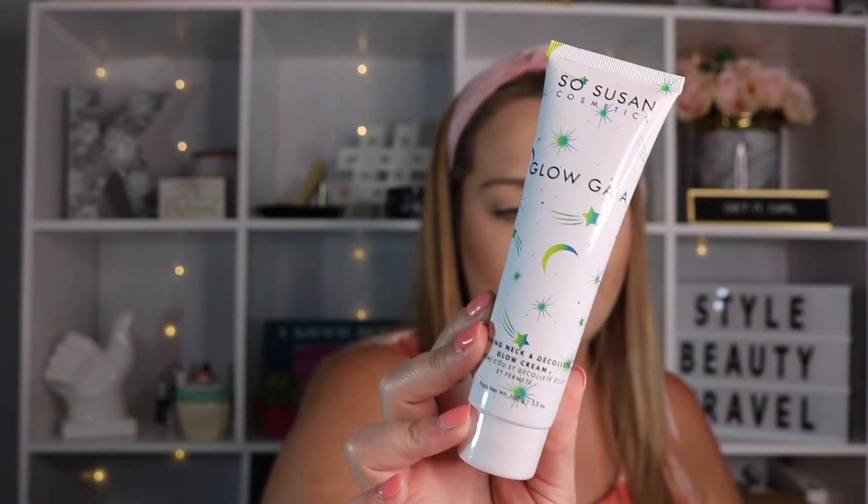Your next product is the So Susan Cosmetics Glow Gaia Firming Neck and Décolleté Glow Cream. So Susan is one of their favorite brands to send — I'd say at least every box or every other box you get something from them. This is a nourishing moisture-boosting cream formulated especially for the thinner, more sensitive skin around your neck, to help conceal signs of damage and fatigue — infused with natural ingredients including persimmon, pear, and illipe butter to help accelerate cell turnover and enhance your skin's natural protective barrier.